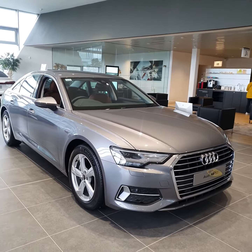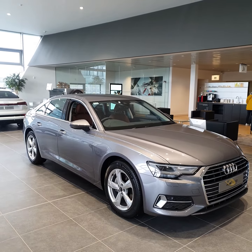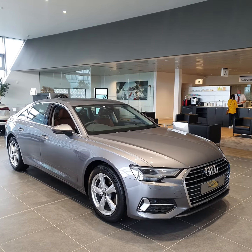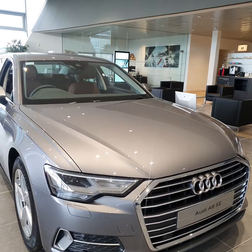Hello, welcome to Audi Limerick online sales. Today we have our stunning Typhoon Grey Audi A6 SE. The vehicle is a 2 litre TDI producing 204 brake horsepower. Key features in this car would be the LED style headlights as well as the new style single frame Audi grille.